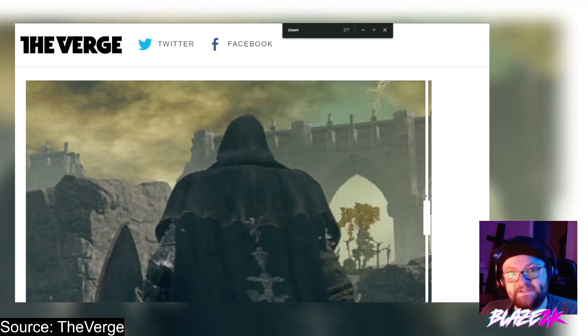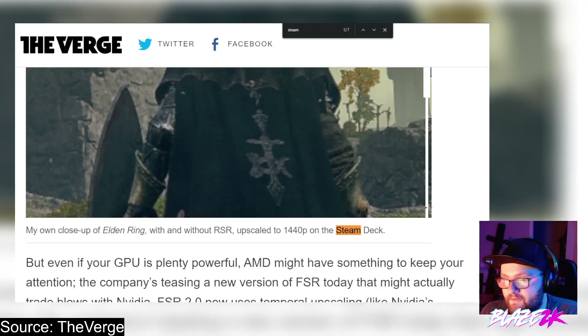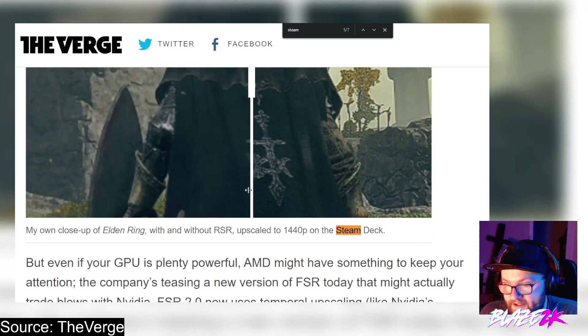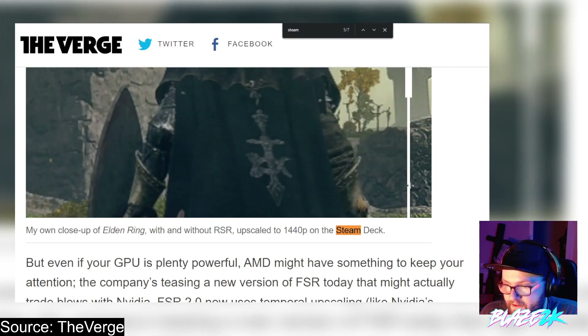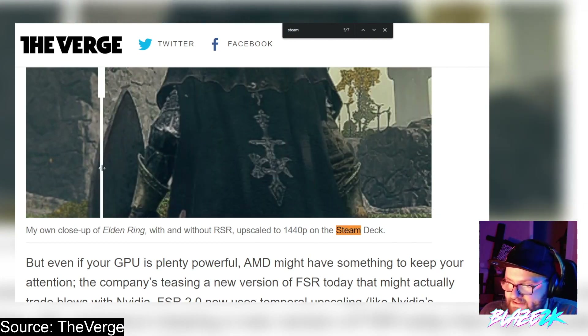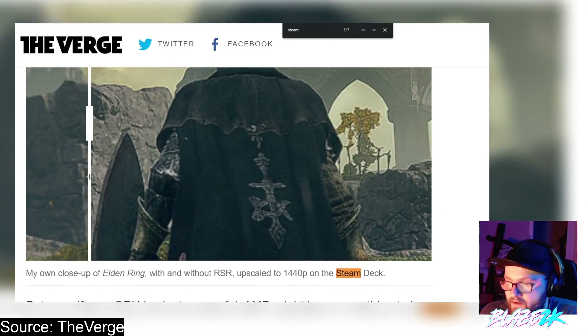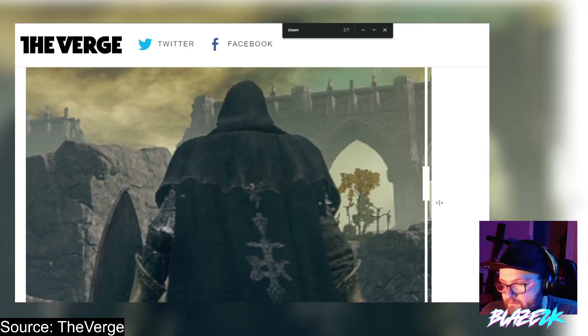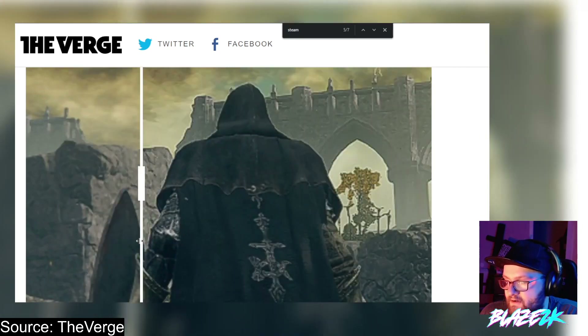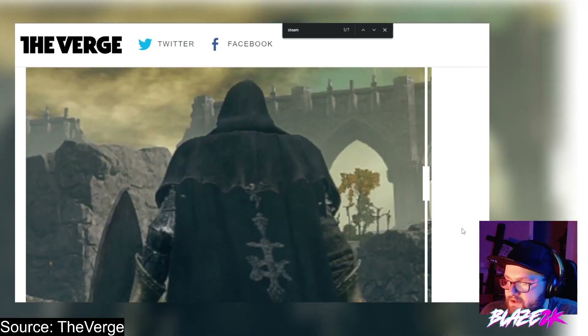Here's an article from The Verge where the writer did a comparison showing what Elden Ring looks like without RSR and with it. RSR has upscaled this to like 1440p — and this is what it looks like before the upscaling, and this is what it looks like after the upscaling with RSR. What a difference.